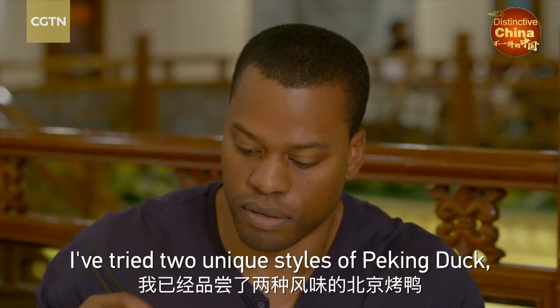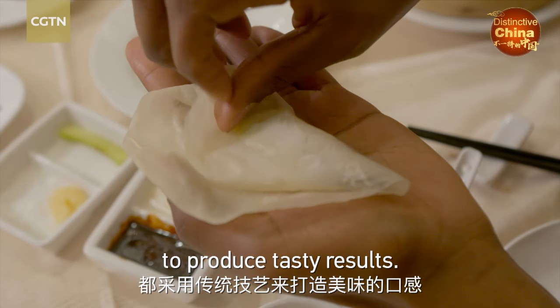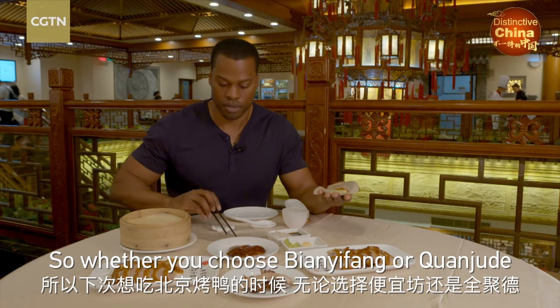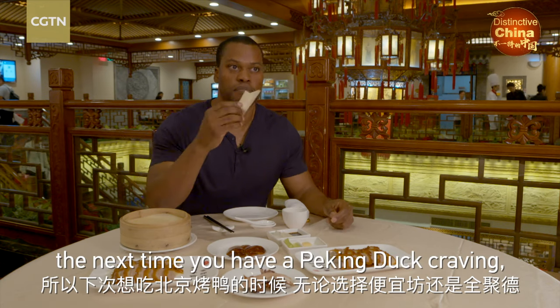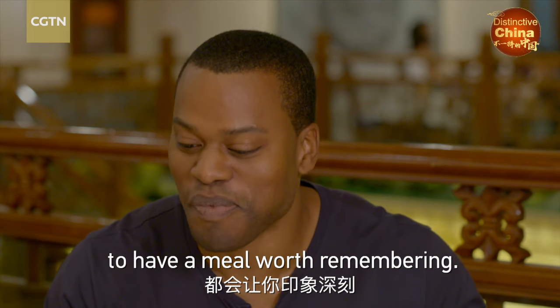I've tried two unique styles of Peking duck, both using time-honored traditions to produce tasty results. So whether you choose B & Yifeng or Quan Zhuda the next time you have a Peking duck craving, you're almost certain to have a meal worth remembering.